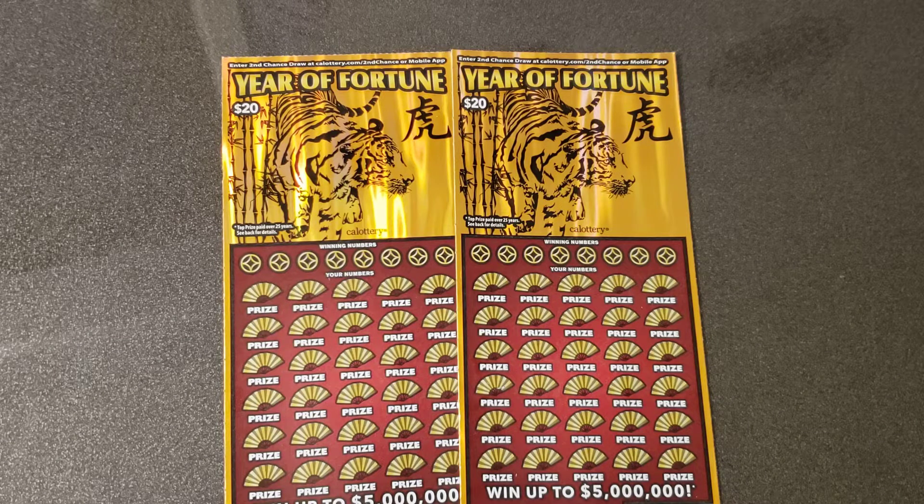What's going on, YouTube? Scratch Against the Odds, and today we are back with some more of the new tickets. I picked up two more of the Year of the Fortunes — tickets number four and five. Brand new California Lottery ticket, just came out a couple days ago. I bought three of these tickets on the first day they were released, and it was a total wipeout session.